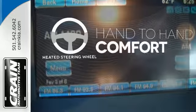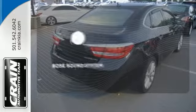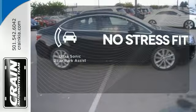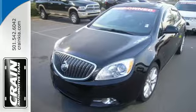The heated steering wheel gives you another layer of comfort on those cold days. The Bose sound system gives you a rich listening experience. Say goodbye to ding bumpers with the ultrasonic rear park assist. Stop in today and see how well this Verano works for your lifestyle.